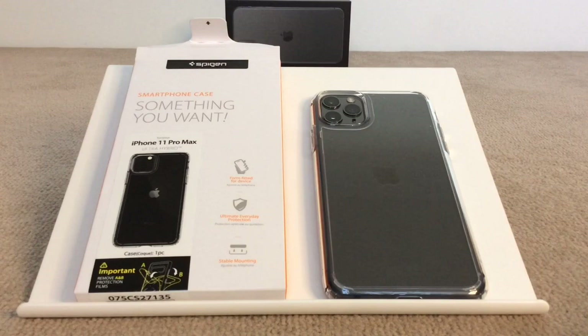Especially if you've got the new midnight green color, you can just show it off straight through the case. So that's the Spigen clear case for the iPhone 11 Pro Max — you can get it for any size iPhone. I'll post the links down in the description below so you can check it out on Amazon.